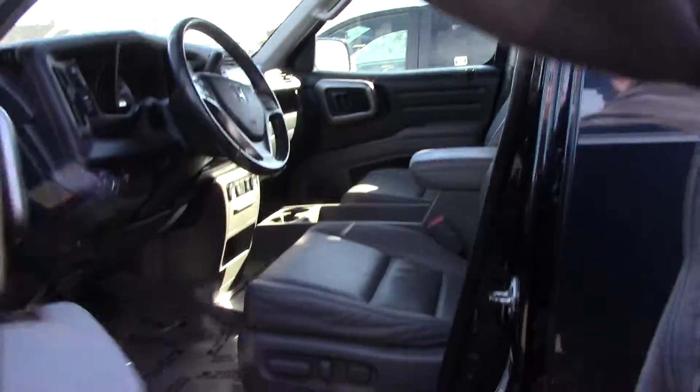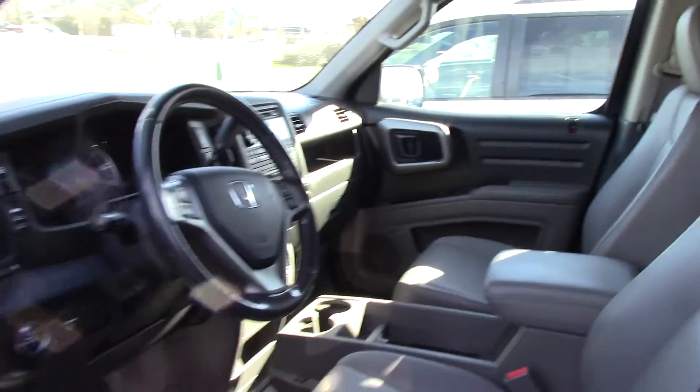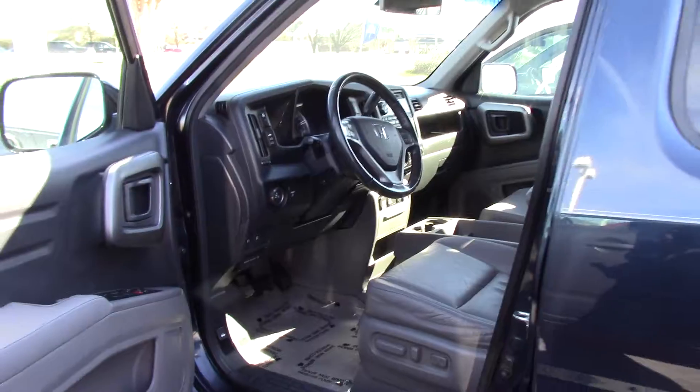This is a four-door truck. This little truck is leather, heated seats, has Bluetooth, and it only has 104,000 miles. We're only asking $18,900 for this truck.